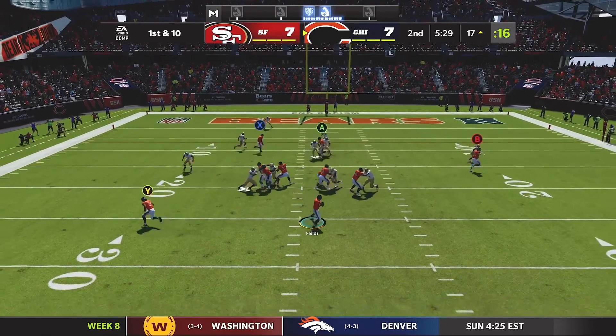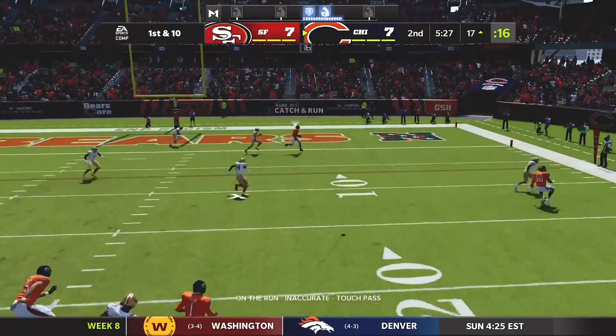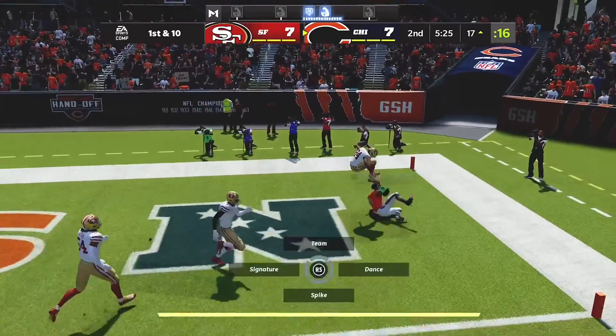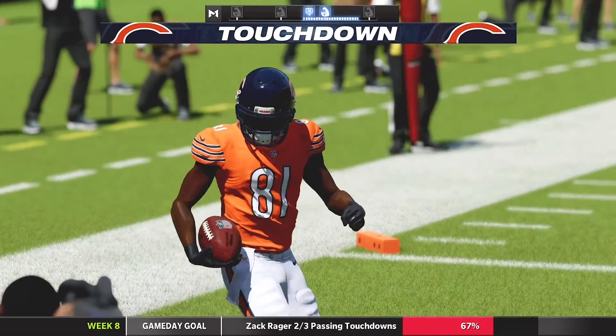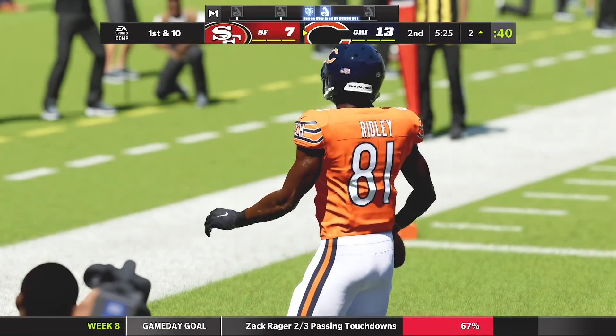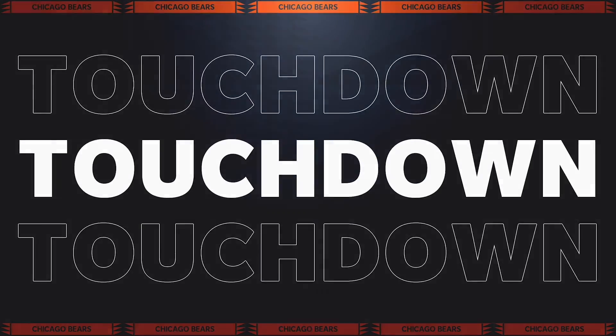From the red zone now they'll look to throw, flushed out right — and that is caught, touchdown! Calvin Ridley with touchdown number seven on the year.